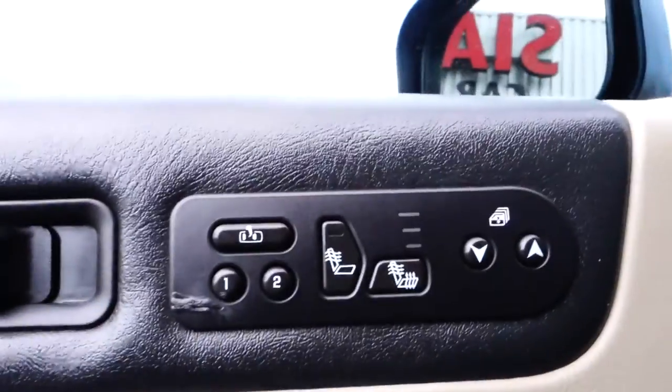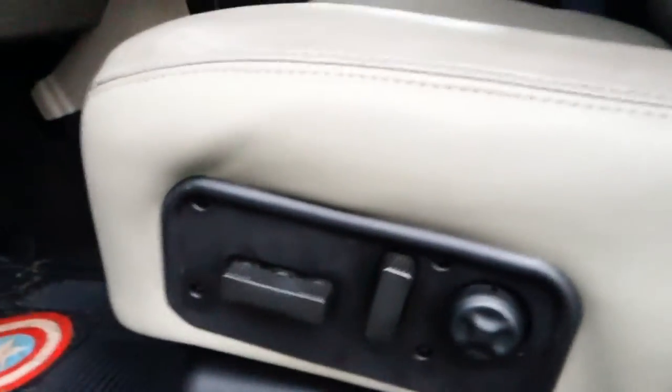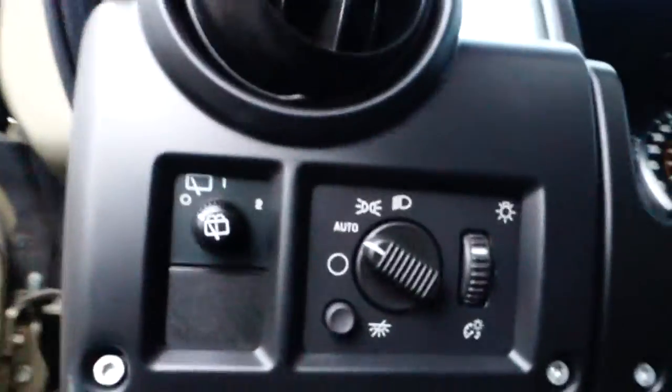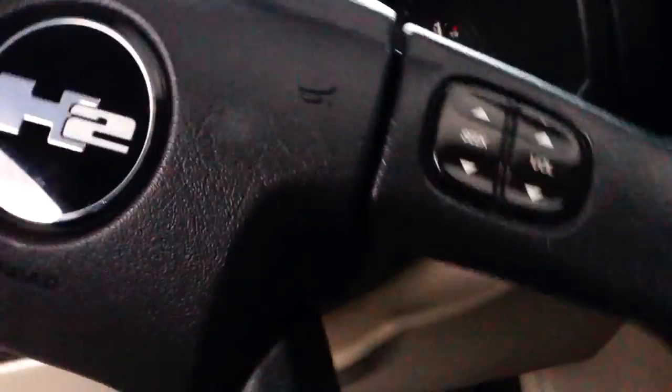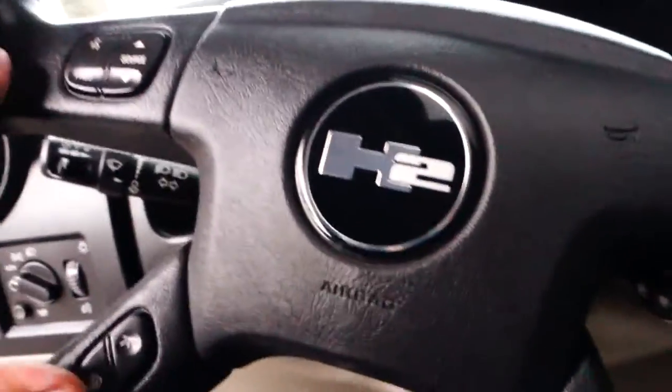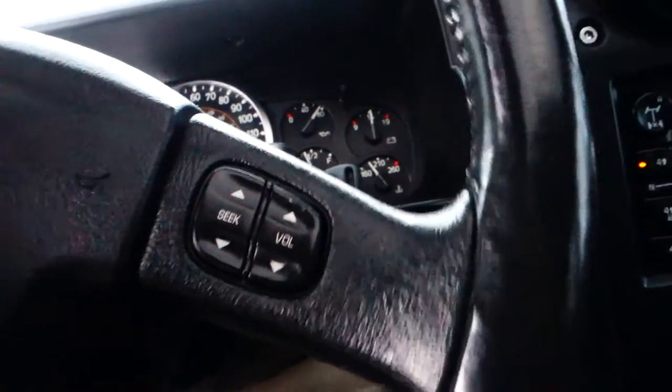Up front you've got power windows, power door locks, memory seat, and heated seats. You also have your headlight controls and tilt steering. This vehicle comes with 106,326 miles. Bluetooth is up here so you can talk hands-free, and there's cruise control and audio controls.